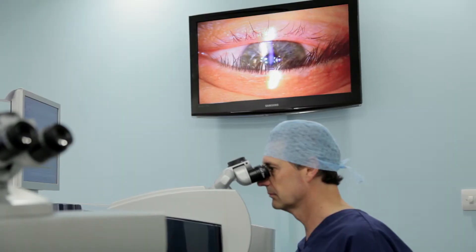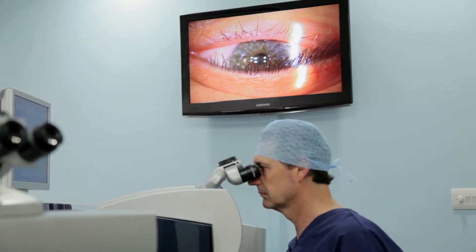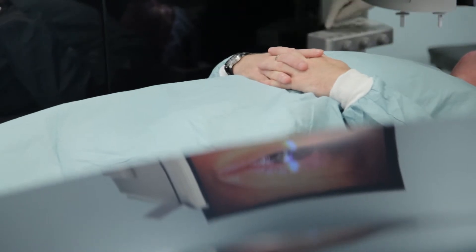The way SMILE is different from LASIK is that you don't create a flap — it's a keyhole procedure. At the moment, SMILE is indicated for people who are short-sighted, which means without your glasses you can see up close but you can't see far.